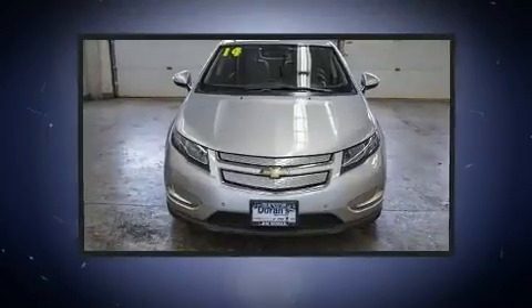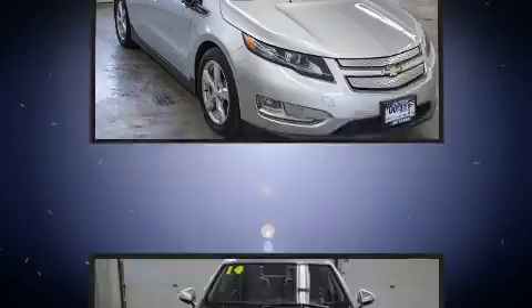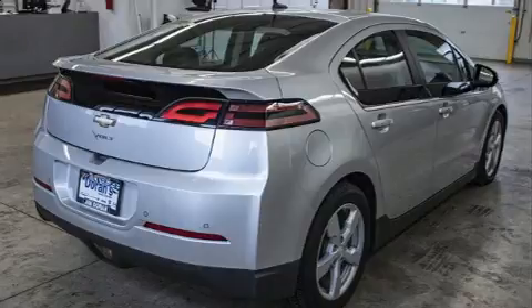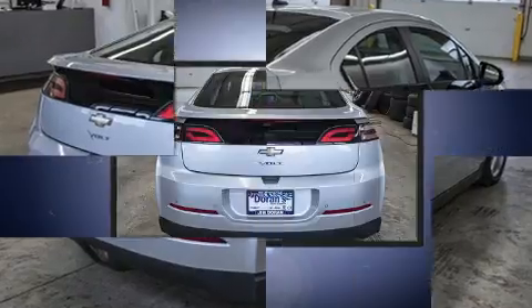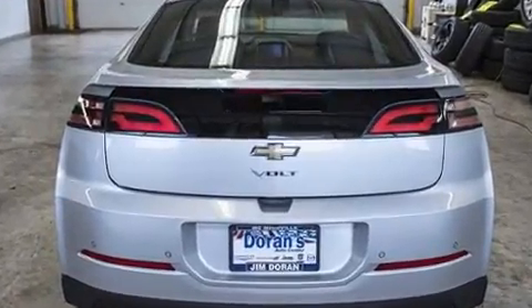Chevrolet infused the interior with top shelf amenities such as leather upholstery, an automatic dimming rear-view mirror, an outside temperature display, heated seats, and much more. Storage solutions are integrated throughout the interior, demonstrating thoughtful attention to detail.